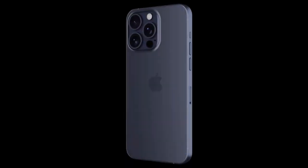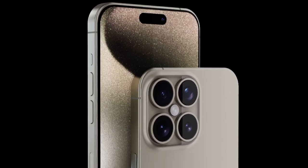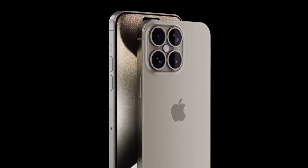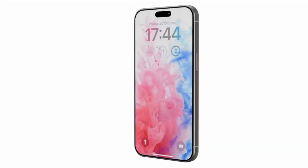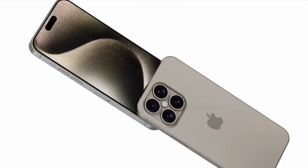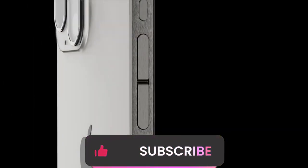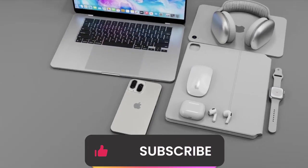So, what's the verdict? With its impressive battery life and groundbreaking camera tech, the iPhone 16 Pro Max is shaping up to be the must-have smartphone of the year. Sure, it might come with a hefty price tag, but for those who demand the best of the best, it'll be worth every penny. Stay tuned for more updates as we inch closer to the official launch. Until next time, happy tech hunting! And don't forget to subscribe, like and share, and press the bell icon so you don't miss the next exciting video.